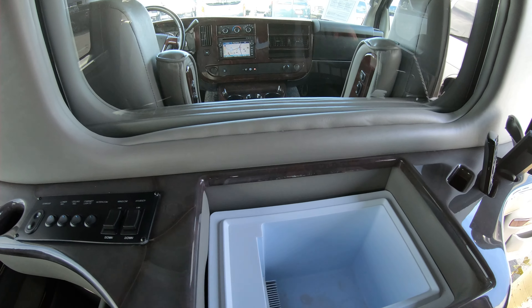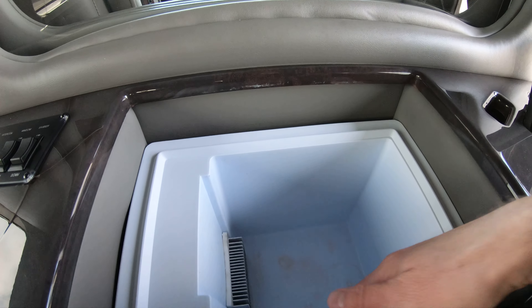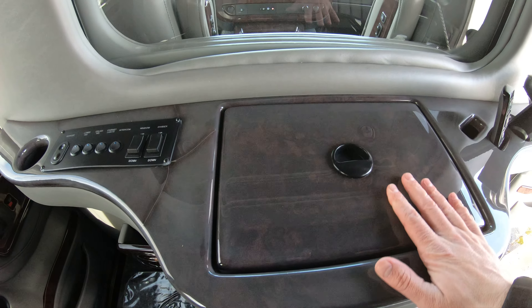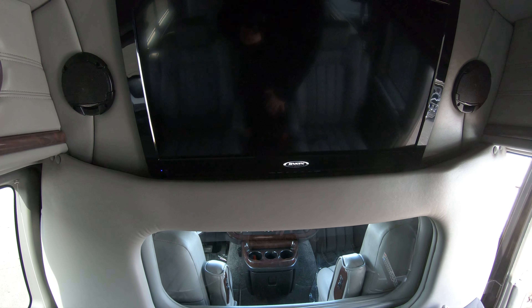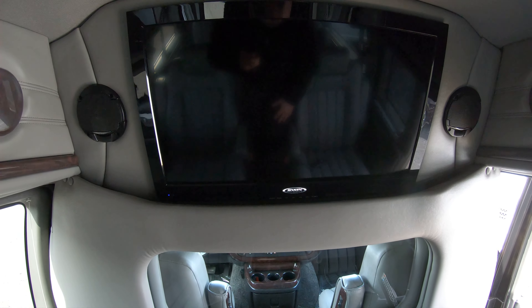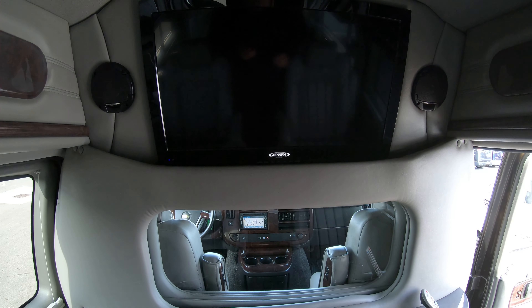Right here we have a cooler chest that does not require ice — it has a built-in cooling system, which is a nice and very expensive feature in these conversion vans. There's also a Jensen flat-screen TV with surround sound throughout the van; the speakers are on the sides of the TV and in the ceiling, so you get really nice sound wherever you are.